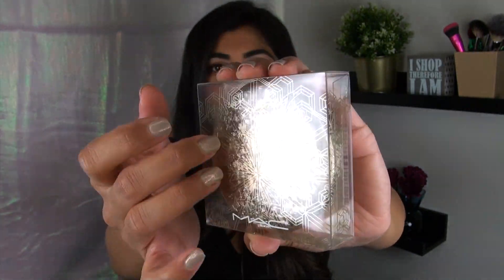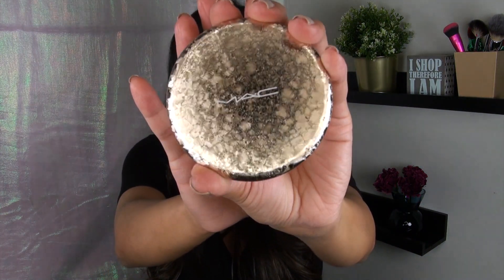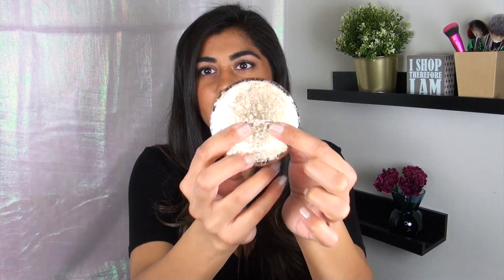So the first thing that I picked up — I believe this was called the Snowball Collection. MAC did a killer job, absolutely killer job with this packaging. All of the products come in this clear plastic unit carton, and the actual packaging has this beautiful shattered glass effect. It's like a metalized shattered glass look, but it's still a plastic component. This product I picked up is one of their opalescent face powders in the shade Happy Go Dazzling.